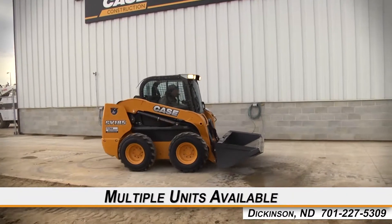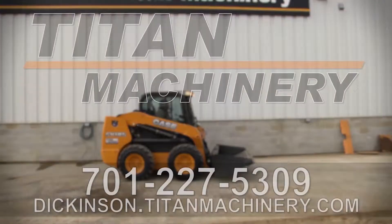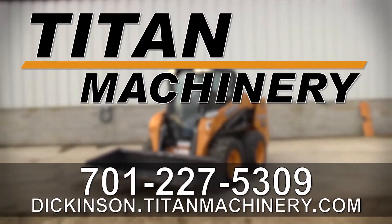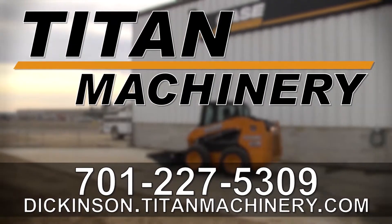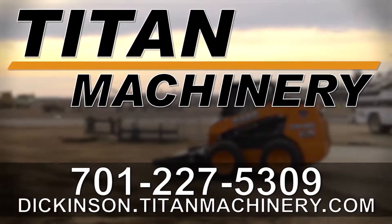We have multiple units available with similar equipped features. Thank you for viewing this Case SV185. If you're interested in the skid steer and would like to contact our sales staff, give them a call at 701-227-5309. To view other available new and used equipment, check out Dickinson.TitanMachinery.com.